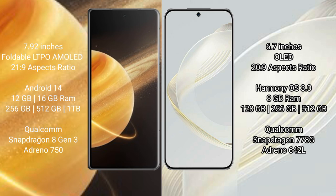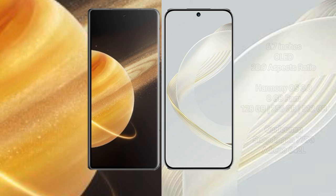Honor Magic V3 comes with 12GB and 16GB RAM options, with 256GB and 1TB internal storage, powered by the Qualcomm Snapdragon 8 Gen 3 processor and Adreno 750 GPU. Huawei Nova 11 comes with 8GB RAM and 256GB internal storage, powered by the Qualcomm Snapdragon 778G processor and Adreno 642L GPU.